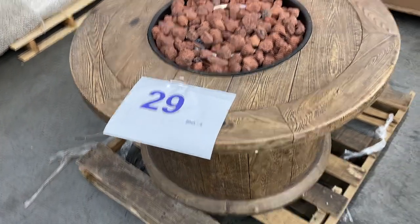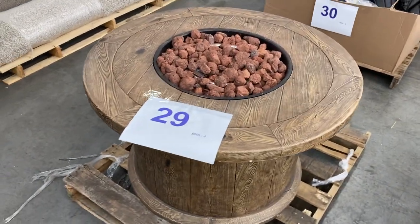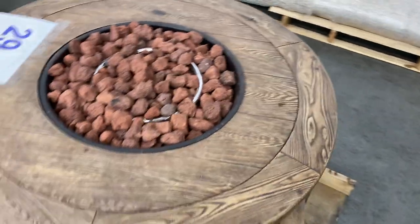29 is a really nice fire pit. I don't know why it got put over here. It's got a little bit of cosmetic damage to it, but it's a really nice-looking fire pit. It's untested, but not much that can go wrong with that. Good-looking fire pit.